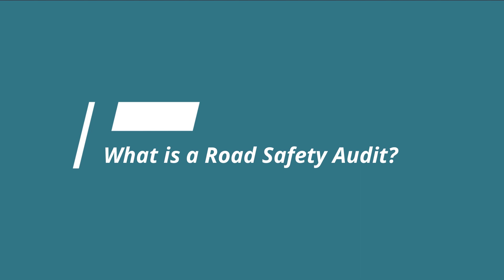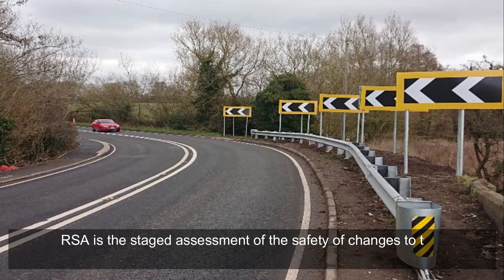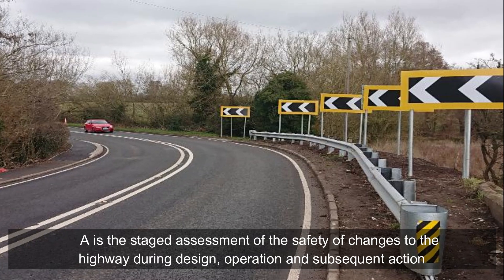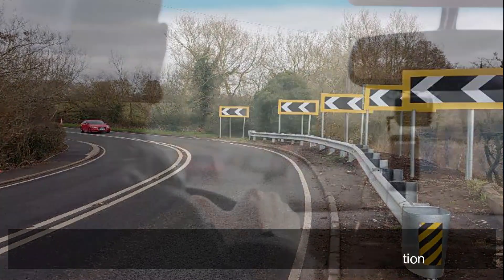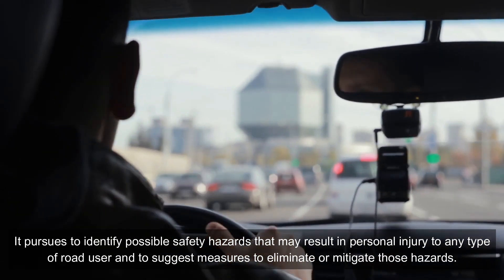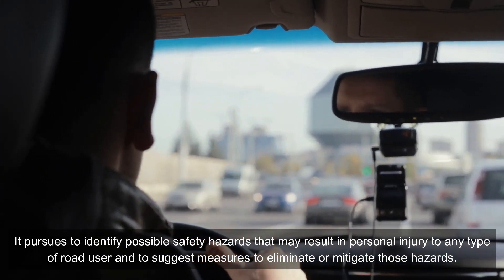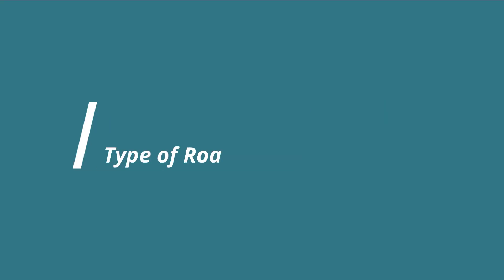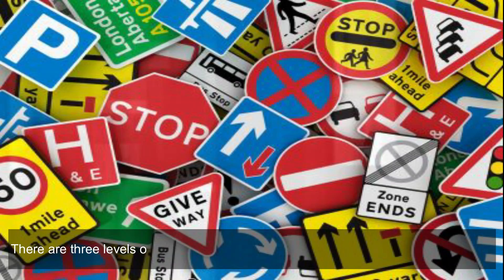What is a road safety audit? An RSA is the staged assessment of the safety of changes to the highway during design, operation, and subsequent action. It pursues to identify possible safety hazards that may result in personal injury to any type of road user, and to suggest measures to eliminate or mitigate those hazards.